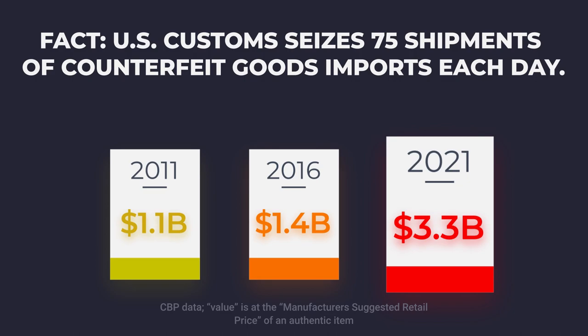In 2011, the value of the seized counterfeit cargo was $1.1 billion. In 2016, the value went up to $1.4 billion. And in 2021, the value of counterfeit cargo has gone up to $3.3 billion.